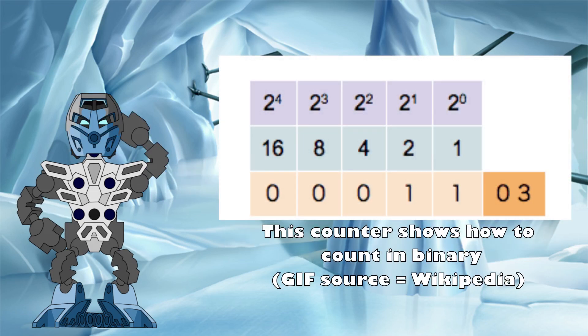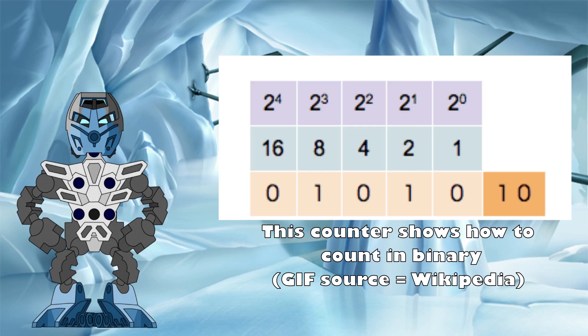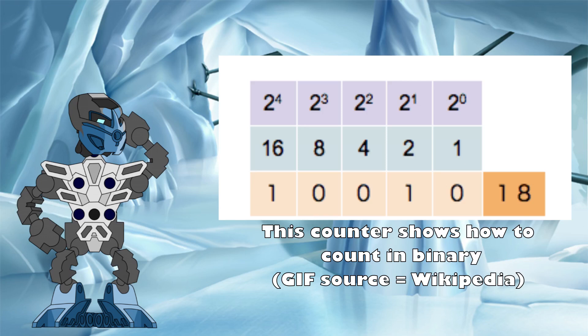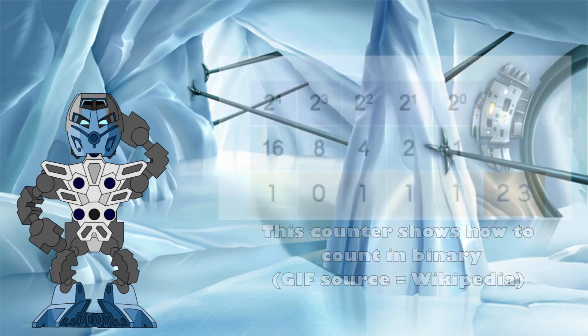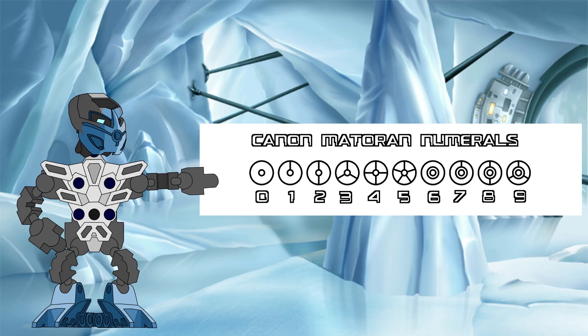Computers use a base 2 or binary system in their coding, which represents any number with only two symbols, 0 and 1. In this system, the number 2 would be written instead as 1, 0, as there are only two symbols available to use, so you need to add another digit to count any higher. In terms of Matoran numbers, we have clear symbols from 0 to 5, but then at 6 the pattern changes — a second inner circle is added, then the lines begin with the same pattern as before.